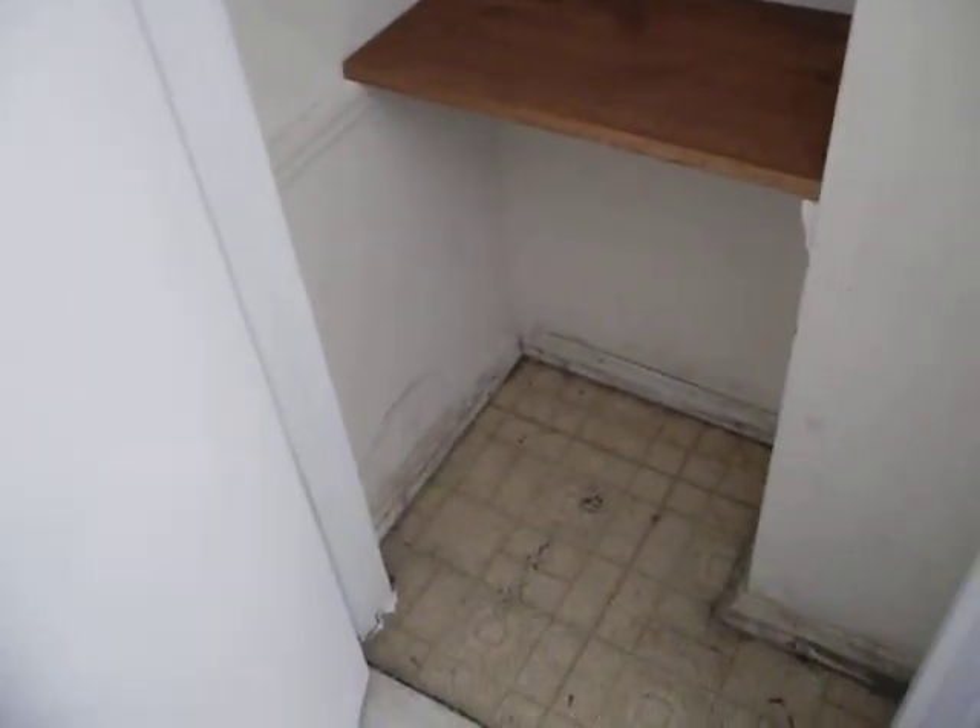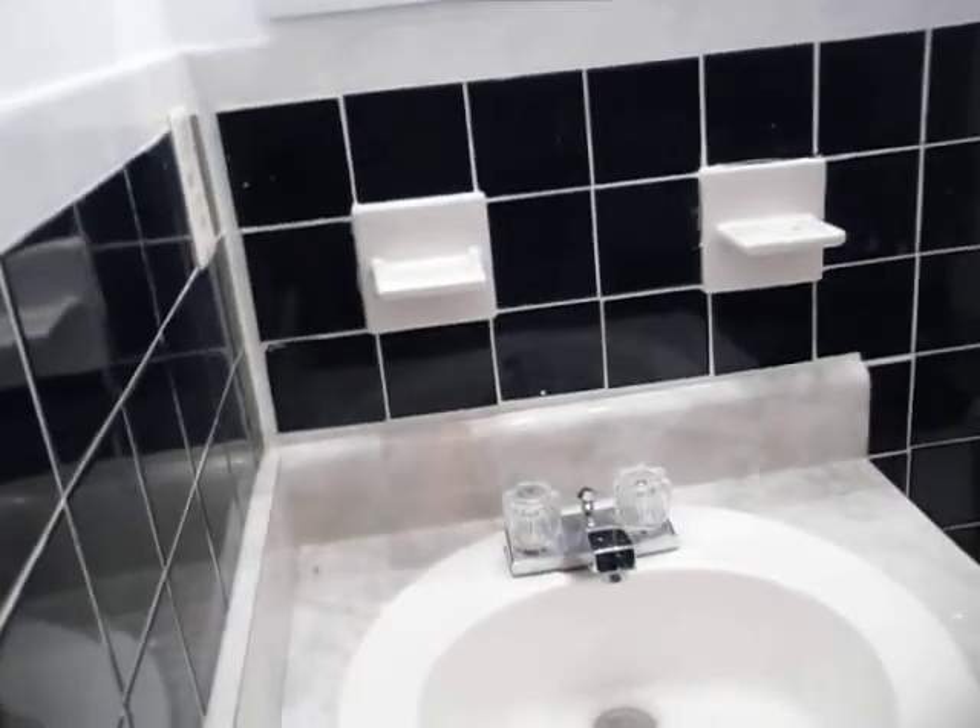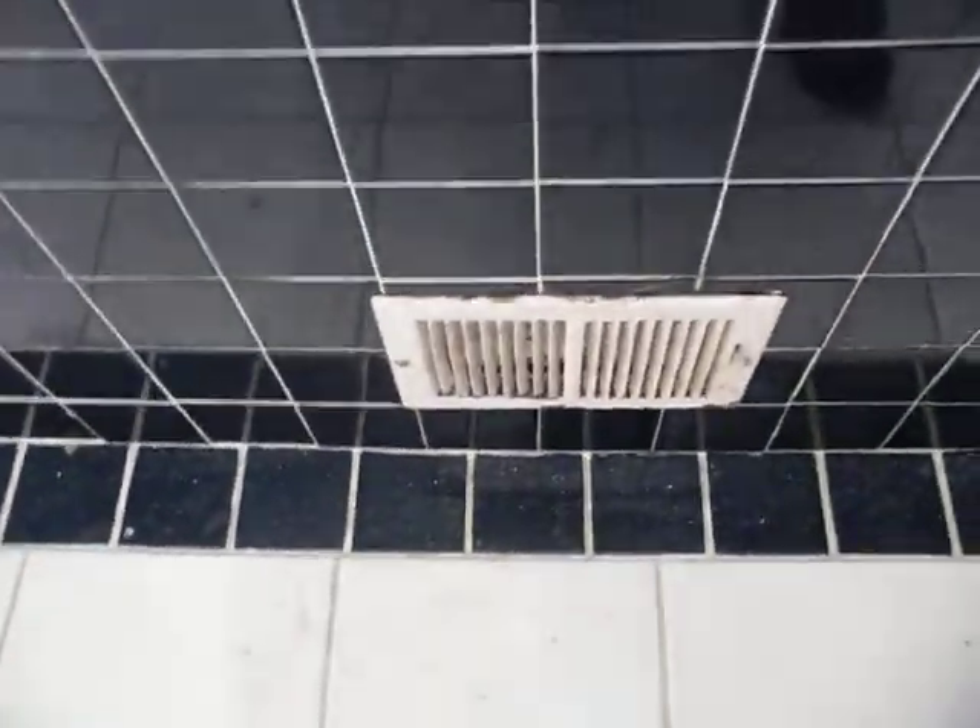We've got to ask ourselves, as we're looking at all this, what kind of tenant are we looking for and what price do we expect to get for the property? So we want to make decisions that are cost-justified. The fan does not work and definitely needs to be replaced. You can see vents throughout are missing, and the ones that do remain just look really bad.